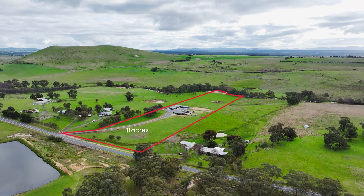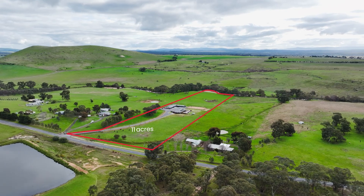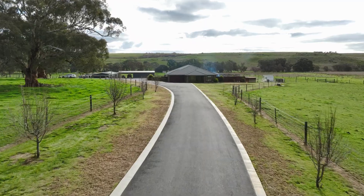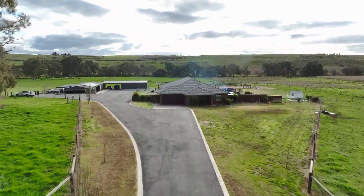It's Real Estate Kate from Maryborough Ballarat Real Estate. Welcome today to 1480 McCallums Creek Road in Mount Glasgow. We're situated between Clunes and Maryborough in the heart of the Goldfields. We have a small acreage property and a spectacular family home with excellent shedding. So let's take you for a virtual tour and show you what you've got here today.